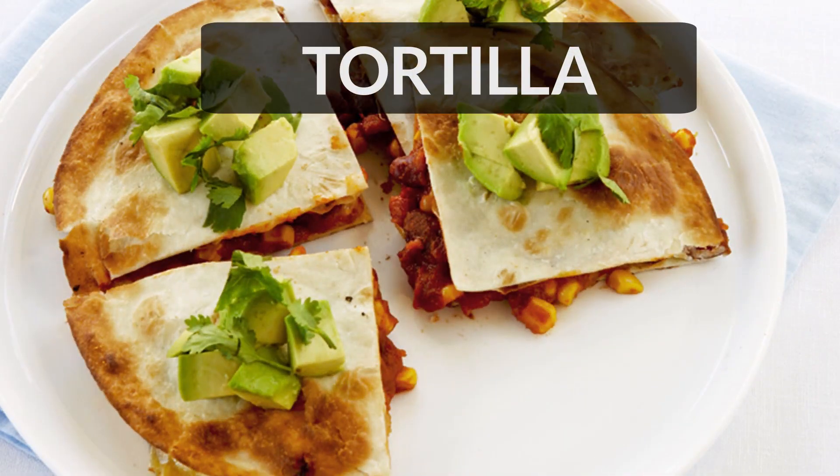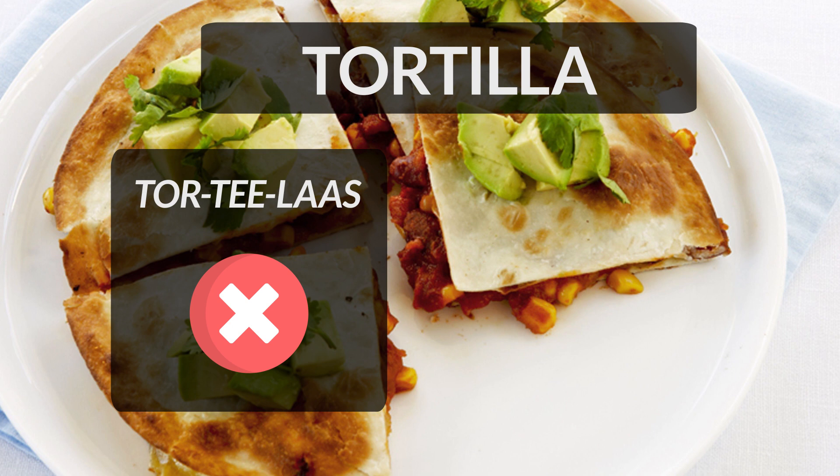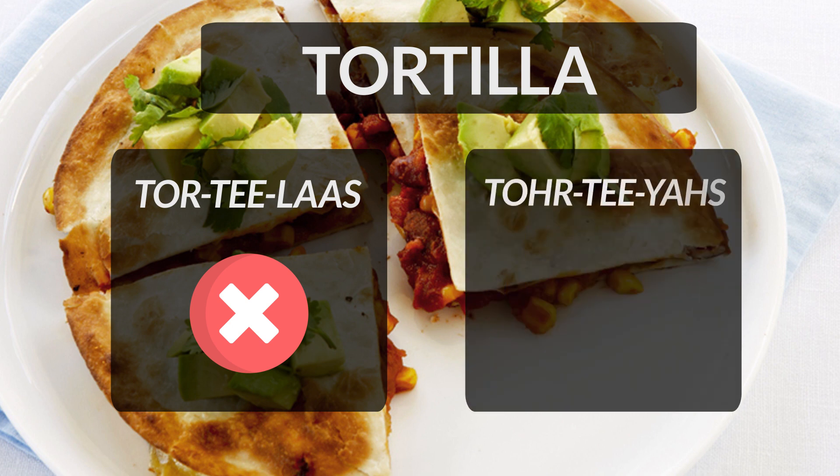Tortilla is a thin flat round bread made of corn and baked on top of a stove. It is often incorrectly pronounced as tortilla. Please remember this is a Spanish word and in Spanish double l is pronounced as y. Therefore the correct pronunciation of the word is tortilla.